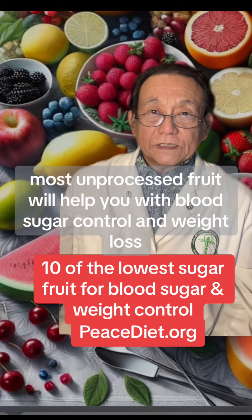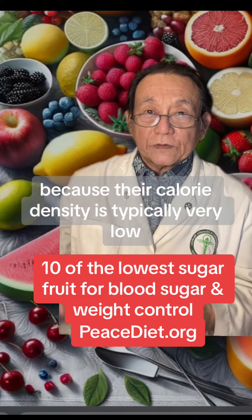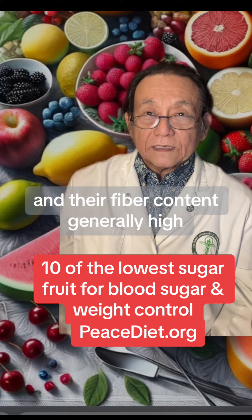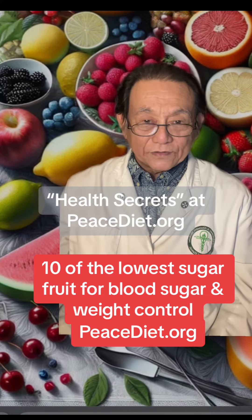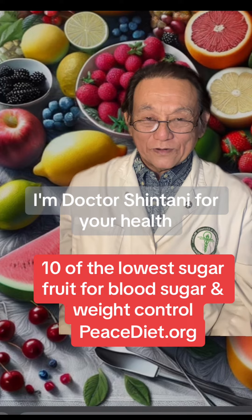Actually, most unprocessed fruit will help you with blood sugar control and weight loss because their calorie density is typically very low and their fiber content generally high. So for better control of your weight and blood sugar, consider using these fruits and get my free ebook, Health Secrets, at PeaceDiet.org. I'm Dr. Shintani for your health.